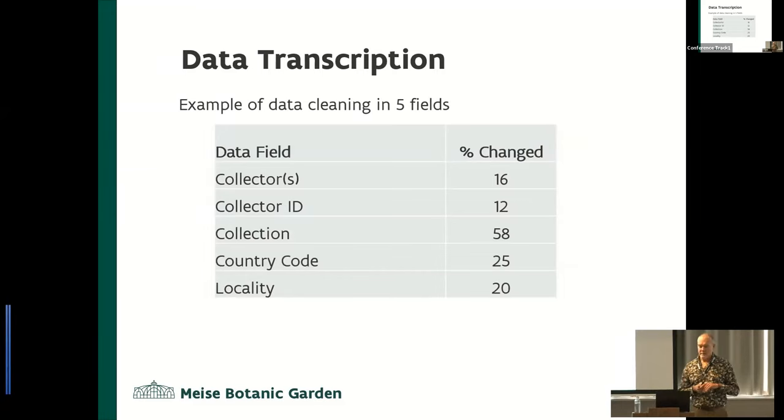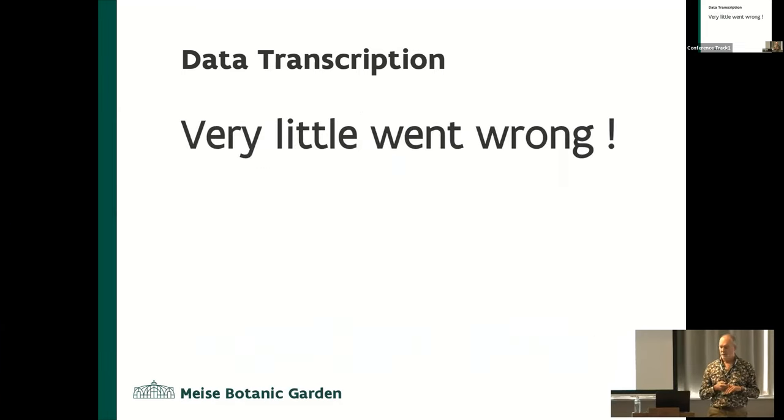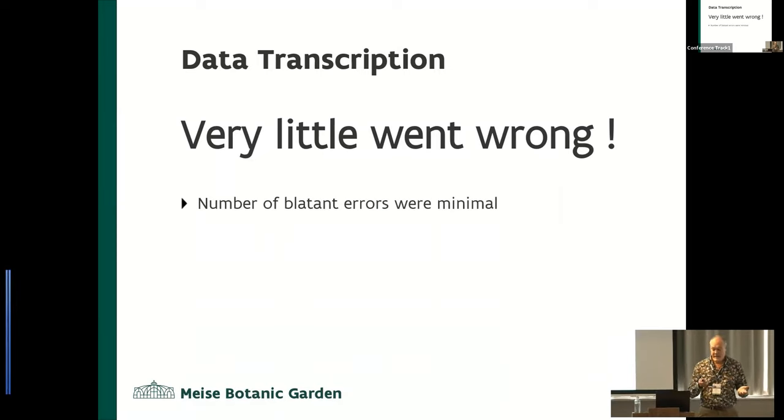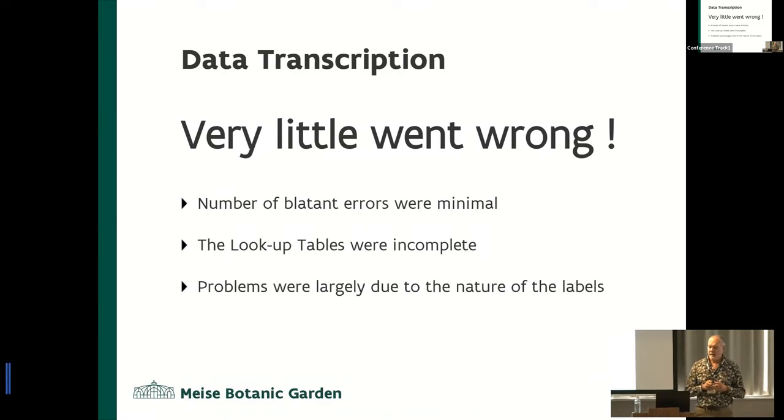Here is an example of some of the fields and the number of changes made since the project. These numbers are actually quite large — when I saw the data, it looked like somebody had taken a shotgun to the dataset. So what went wrong? Well, virtually nothing went wrong. Everybody followed the data protocols correctly. They couldn't be faulted for the work they did — they actually delivered outstanding work. The number of blatant errors was minimal. The lookup tables were incomplete, but we knew that because we didn't know the collection.